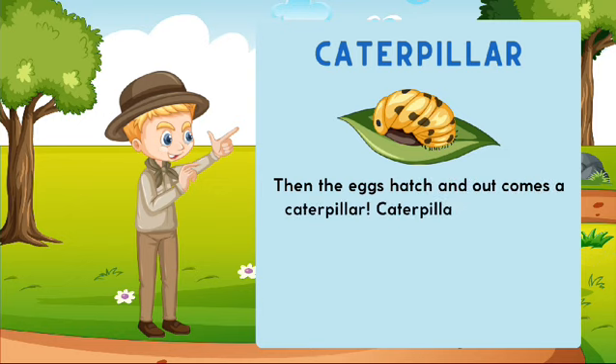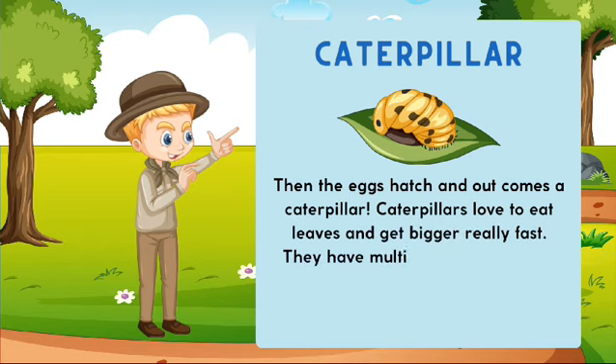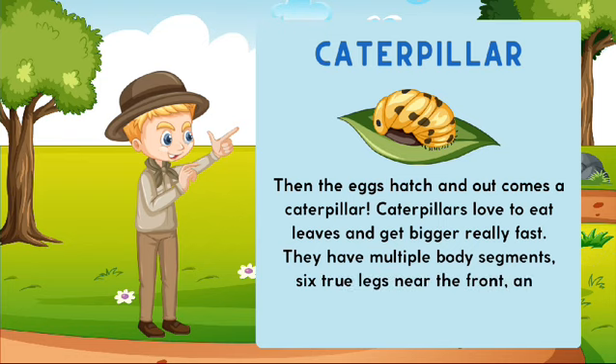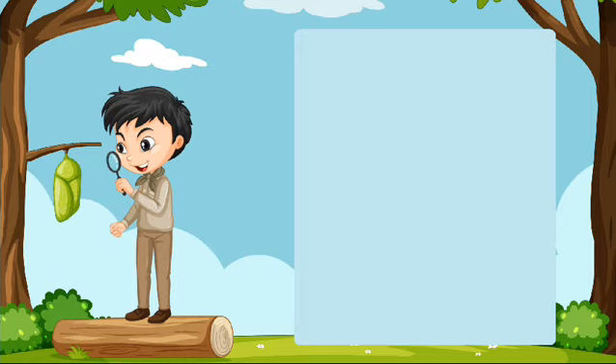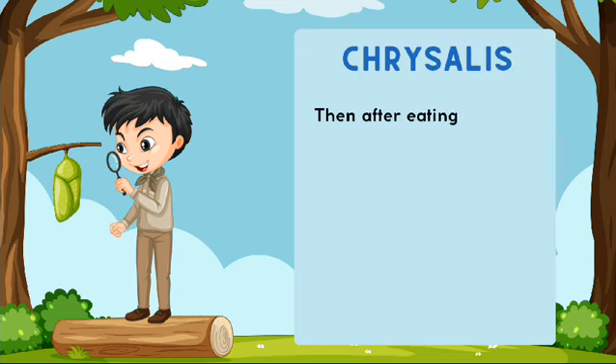Caterpillar: then the eggs hatch and out comes a caterpillar. Caterpillars love to eat leaves and get bigger really fast. They have multiple body segments, six true legs near the front, and usually several pairs of tiny leg-like things along their belly.